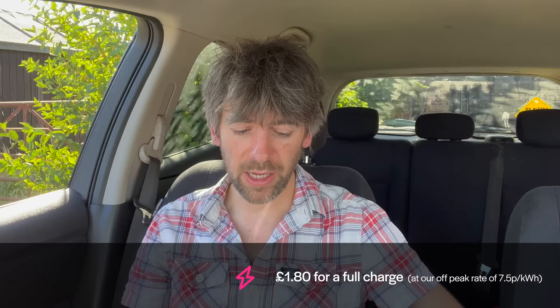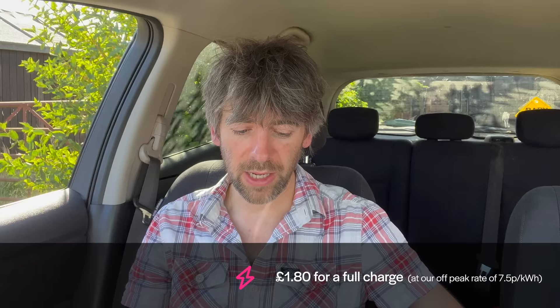We've done 3,556 miles since getting it on 8th April. It costs £1.80 to charge the car overnight on our off-peak tariff at 7.5p per kilowatt hour. I'm getting about 70 miles per full charge, which works out to about 2p per mile — so roughly £71.12 for 3,556 miles. A lot of that has actually been free because we have solar panels and charge off solar, and some was at the cheaper 5p/kWh rate. Some rapid charges cost more, so £71 is a rough average.